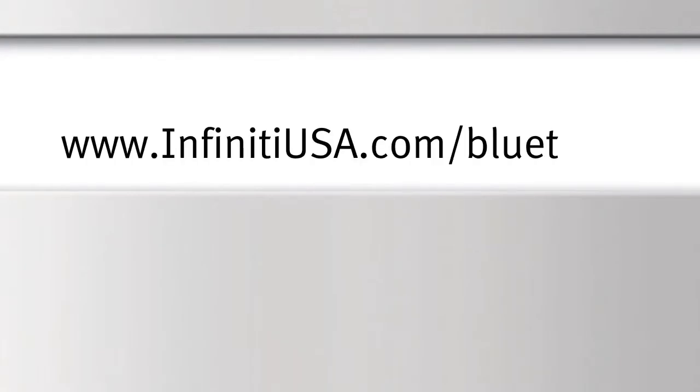For more information on your Bluetooth system, see your owner's manual or visit www.InfinityUSA.com/Bluetooth.